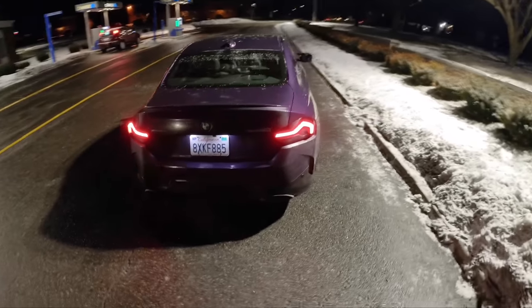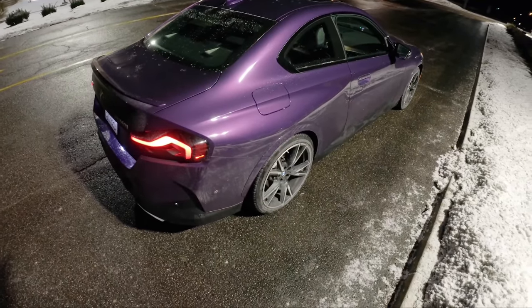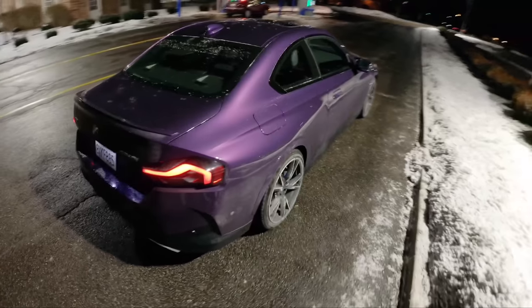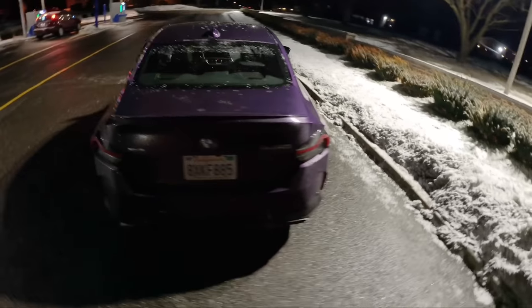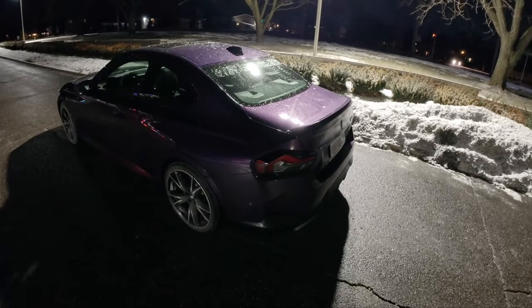Even the taillights look cool at night — just during the day I'm not sold on the look. But it's growing on me, and it wouldn't deter me at all from buying this car. It drives so well it makes up for the weird proportions in the back.